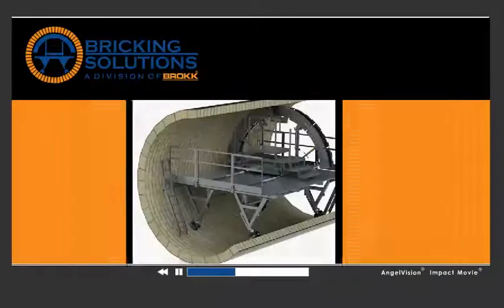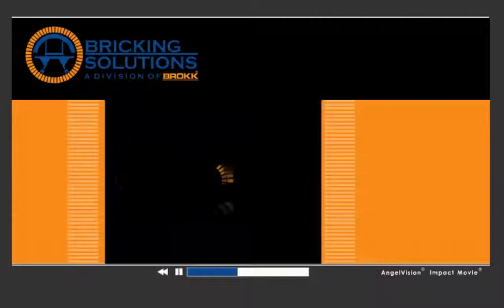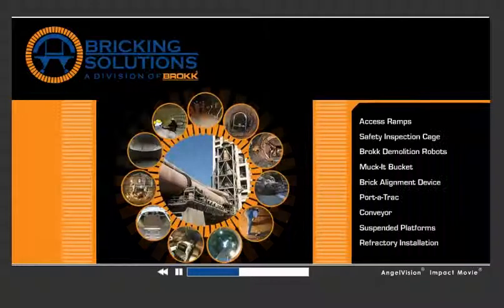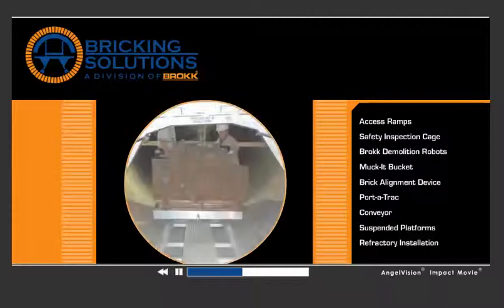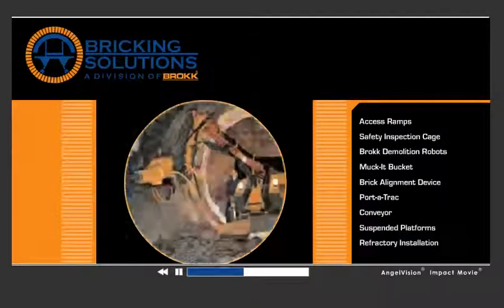But it's not just about offering top-of-the-line bricking machines. We support the full circle of refractory maintenance, including kiln access ramps, material handling equipment, demolition, and training.